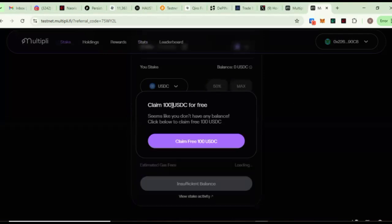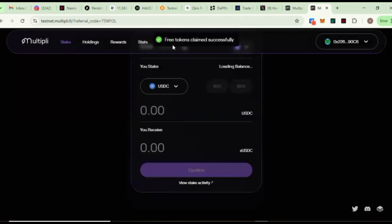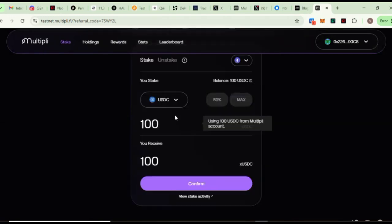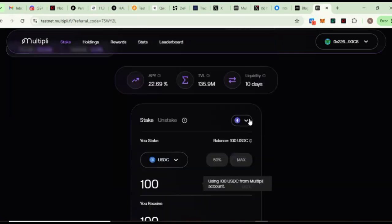Now you can see 'Claim 100 USDC for free.' We are going to be claiming these tokens which we are going to be using for the tasks. Go ahead and click on Claim 300 USDC — free token claim successful! I have claimed these tokens.